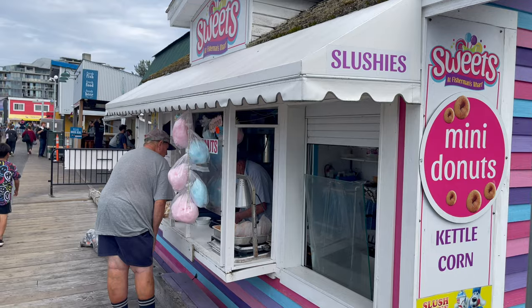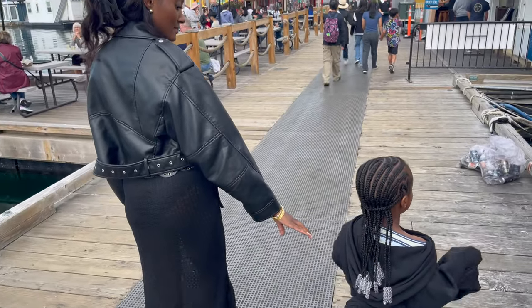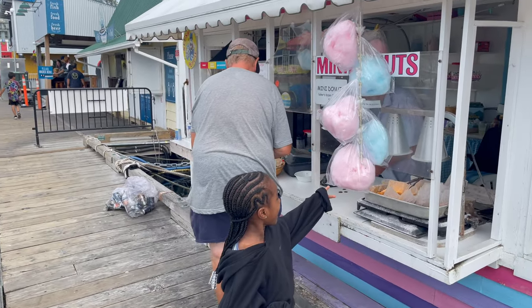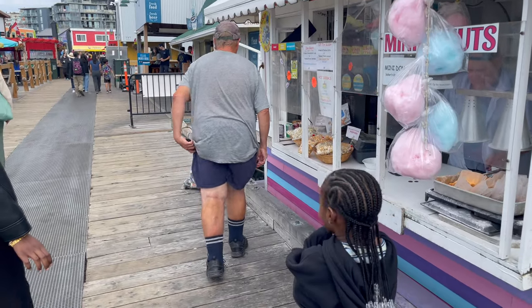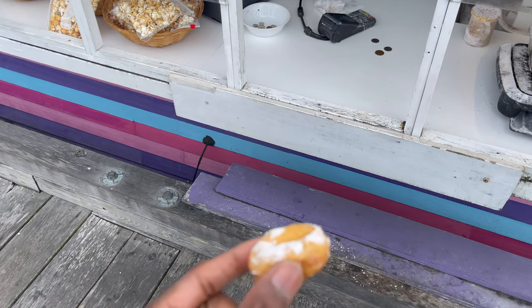There's this cute little sweet shop right here. They have mini donuts — I'm gonna try one of these mini donuts.